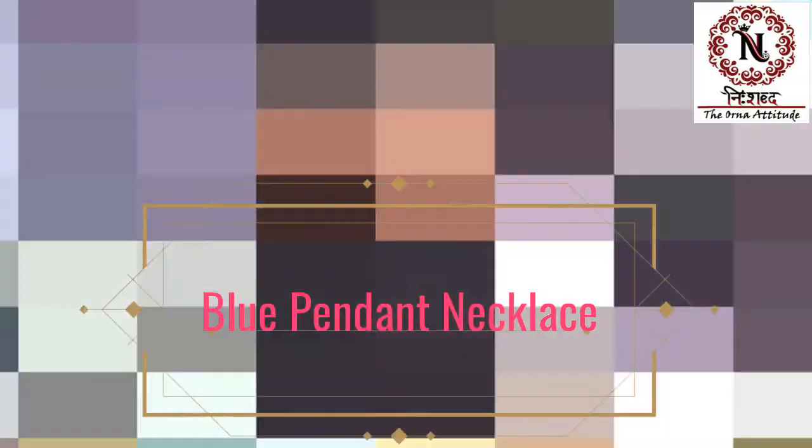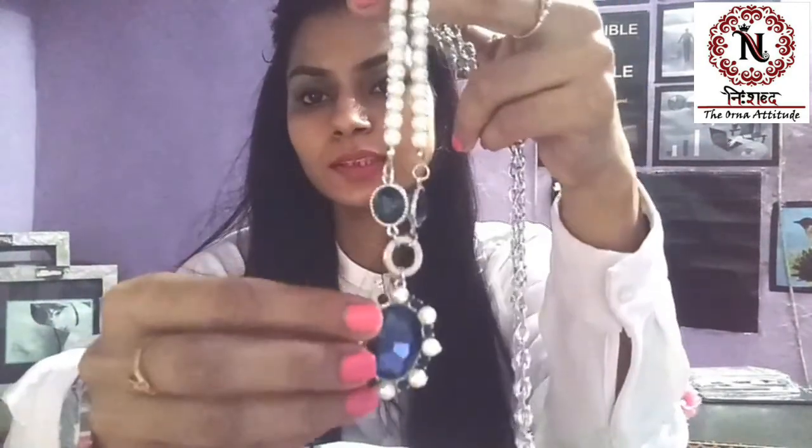I will keep this video short. So the first set which I am going to show you is a blue pendant set. This is a blue pendant set.